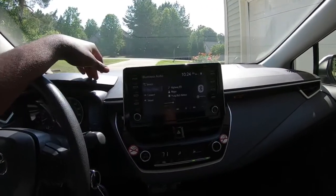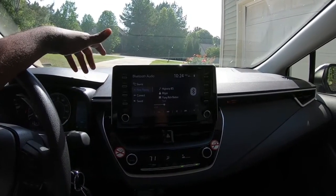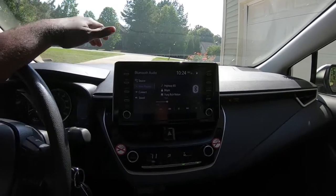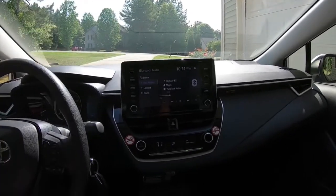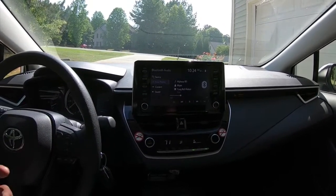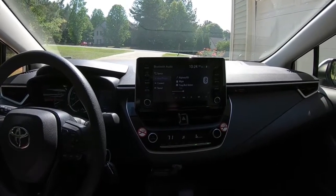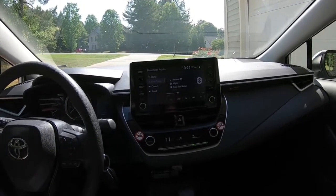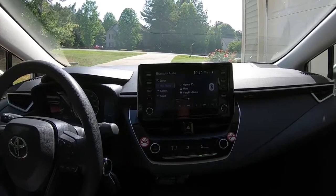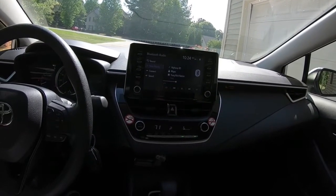The bass isn't all that loud and the volume isn't the highest you're going to get on the market. If you're comparing it to a Bose system or something you'd see in a Cadillac or a Lexus, it's not going to be that. But this system is good — it's very clear and the surround sound on it is pretty good. If you're just a basic driver looking to do basic things, it's a pretty good system. If you're into bass and subwoofers, you may need to do a few upgrades. But all in all, the interior is pretty good.